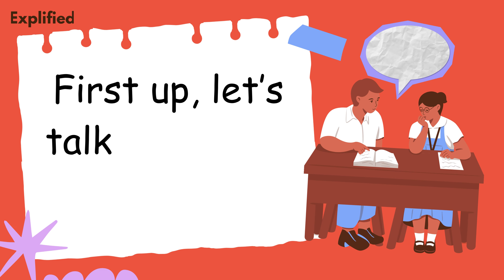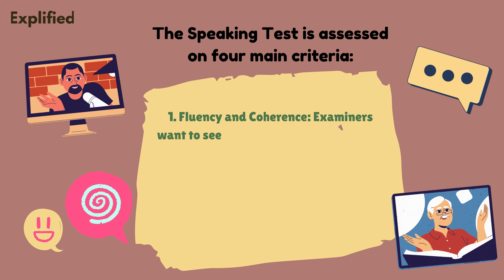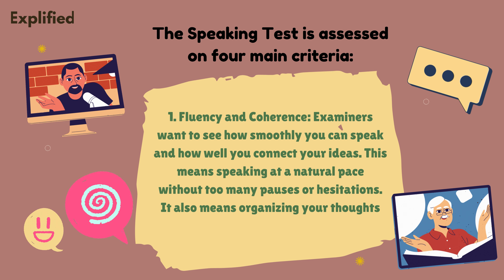First up, let's talk about the speaking test. The speaking test is assessed on four main criteria. One, fluency and coherence. Examiners want to see how smoothly you can speak and how well you connect your ideas. This means speaking at a natural pace without too many pauses or hesitations, and organizing your thoughts logically so your answers flow well.